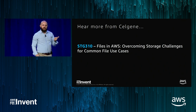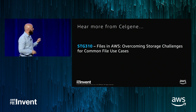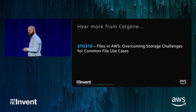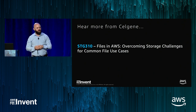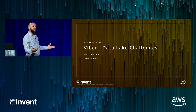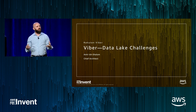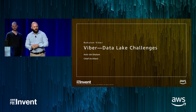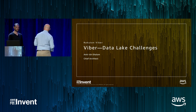Lance is also presenting tomorrow — STG 310 — if you want to learn more about Celgene's infrastructure. We're going to switch gears again and welcome Amir Shalom from Viber. Amir and his team have been building an analytics solution that scales with their business and revolves around a data lake that lives in AWS Storage.